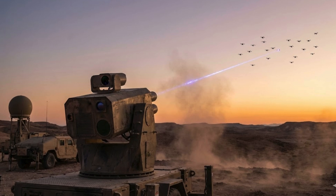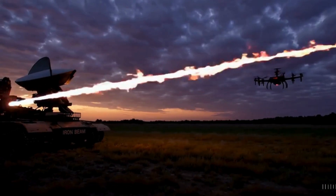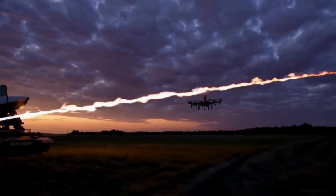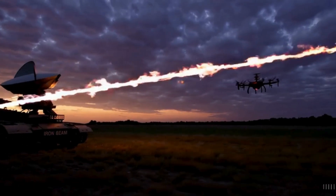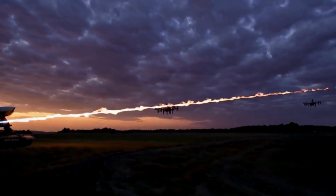Israel's Iron Beam is emerging as the world's first operational high-energy laser air defense system. It has been designed to neutralize fast-evolving aerial threats at a fraction of the cost of traditional interceptors. Israel is set to deploy the system by the end of the year following its operational testing in September. According to Rafael Advanced Defense Systems, Iron Beam is a 100-kilowatt-class high-energy laser weapon system, capable of engaging targets at the speed of light, from a few hundred meters to several kilometers, delivering an unlimited magazine at almost zero cost per interception and minimal collateral damage. These features distinguish it from kinetic missile interceptors.